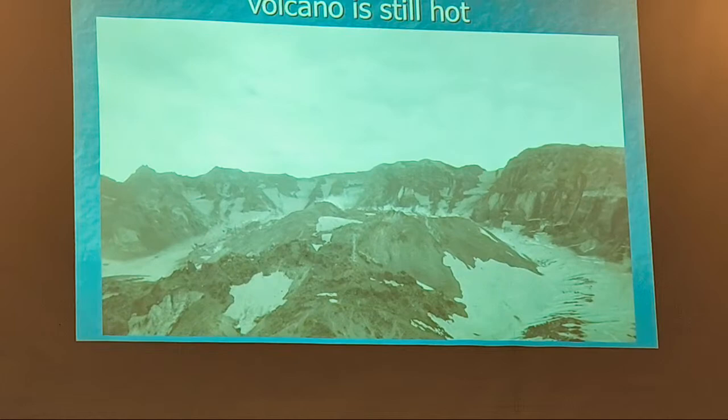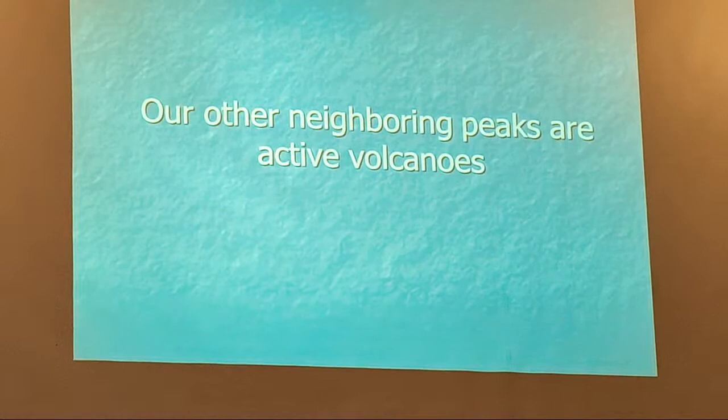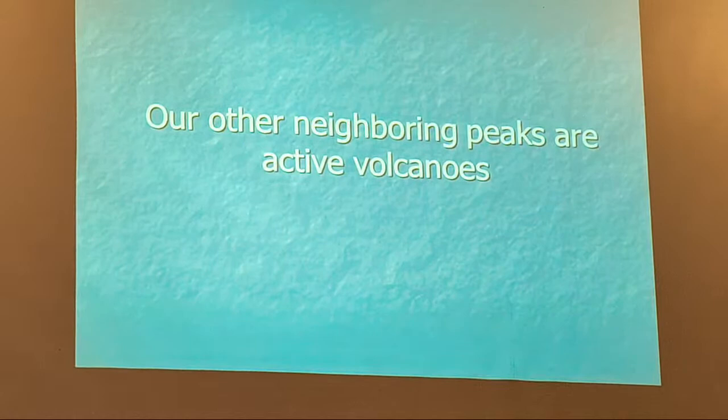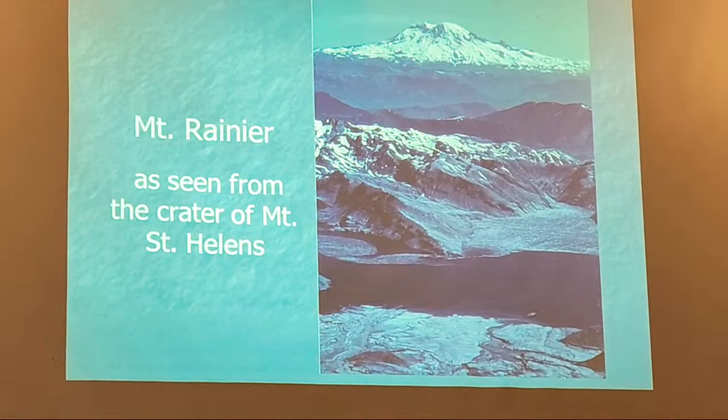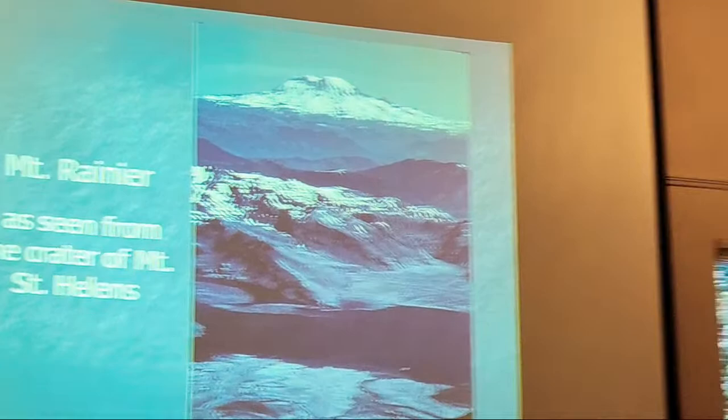We've got to remember that all our neighboring stratovolcanoes are active. Mount Rainier is considered one of the most dangerous — why? Because it has a history of volcanic mudflows, lahars that come down, and there are a lot of people living at the foot of it, right in a dangerous path. Where you build a city matters — you want to build on a nice flat area, but guess what made it nice and flat? Mount Hood of course is right in the background of Portland, and Three Sisters are pretty active — South Sister started showing unrest around 2005.